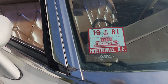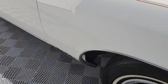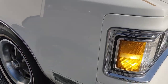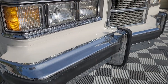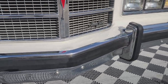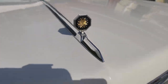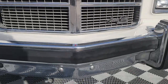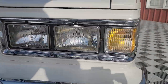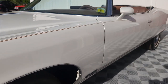There's the Fayetteville, North Carolina registration from 1981. The chrome is just brilliant. Everything works on this car — I haven't found an option yet that doesn't function as it should.